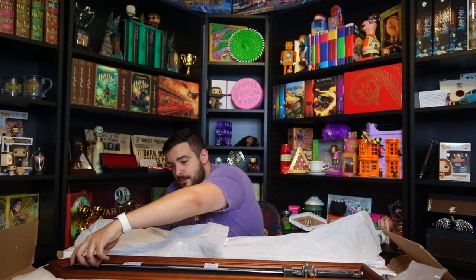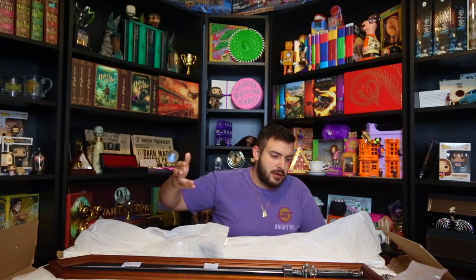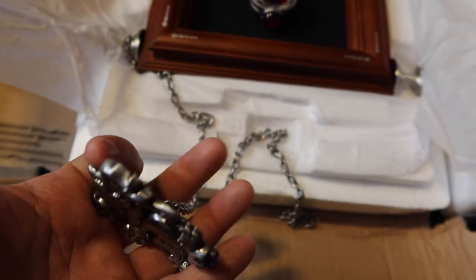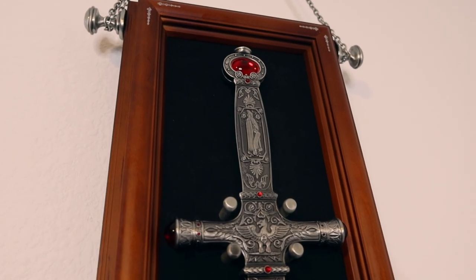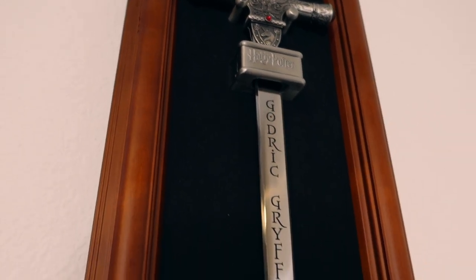For those wondering — this could probably puncture someone, not gonna lie — but it is dull, it's not an actual sword blade, so don't go using it as an actual sword. It also has this really cool handle with the lion representing the Gryffindor house. If you want to check out some really cool reels I'm gonna be doing with this exact sword, follow me on Instagram at The Collecting Wizard.